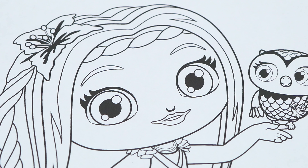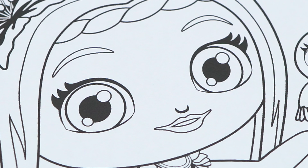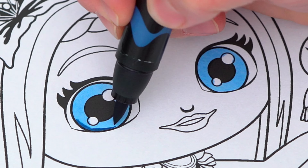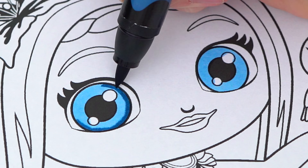Okay, so today I'm gonna color this picture of Posie. Let's start on her face first. She has blue eyes and pink lips. Let's color in her skin light peach.